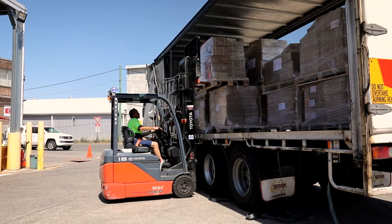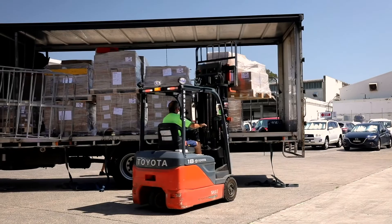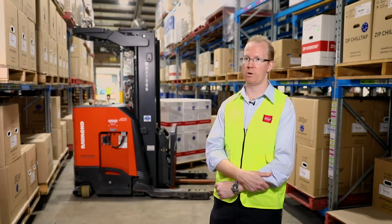Our counterbalance trucks would be predominantly for loading and unloading of containers, so we have both inbound and outbound warehouses here on site. We would be loading trucks, loading containers, and unloading as well on our receiving dock.